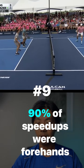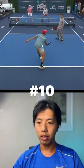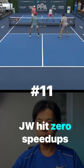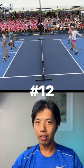90% of the speedups were forehands, which surprised me as somebody who likes to speed up off his backhand. And Jada didn't hit any speedups, which I think has more to do with Ben and Matt's strategy than anything else.